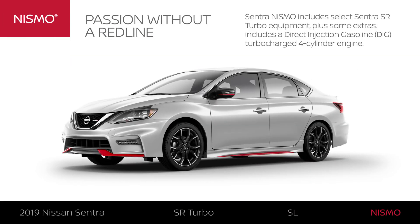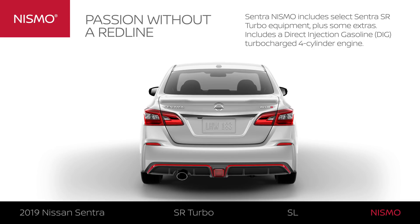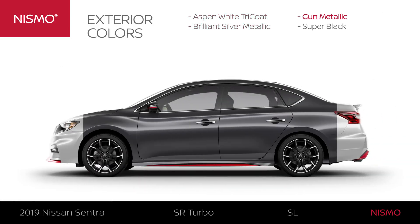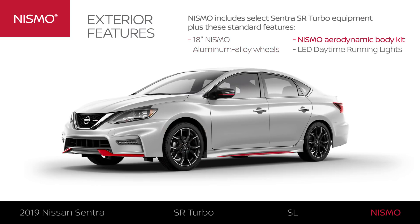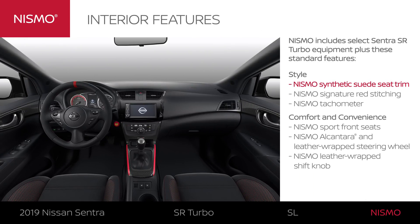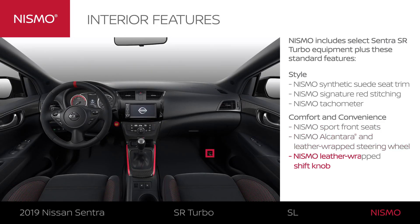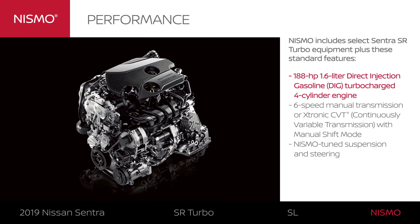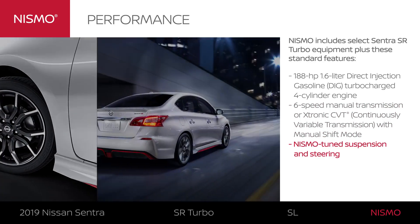Nismo includes select Sentra SR Turbo equipment plus exclusive upgrades. Sentra Nismo is the ultimate performance Sentra with a four-cylinder turbo engine, offered in four exterior colors. Lessons learned at the racetrack create a highly aerodynamic and track-inspired design. From the synthetic suede seat trim to the sport dash, Nismo exclusive style is on full display. The interior is loaded with Nismo appointments designed purely for driving excitement, like supportive sport seats and an Alcantara and leather-wrapped steering wheel and shift knob. Nismo is the most driver-focused trim, with Nismo tuning and enthusiast-worthy features that take Sentra's performance to new heights.